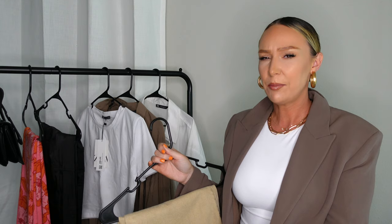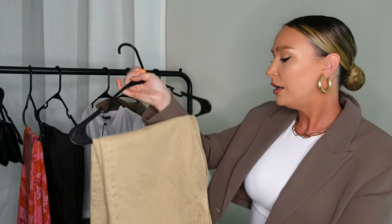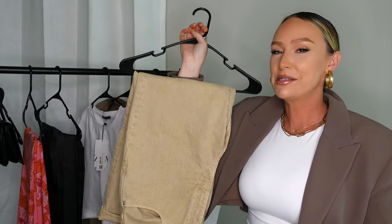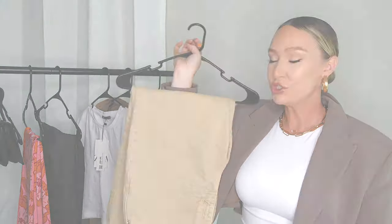The straight leg hits me in an awkward place, so I gave them a little roll up and then I loved them. I'm going to do another video on how to add color to your closet — I think these beige jeans would look so good with orange, so I'll probably include them in that video.